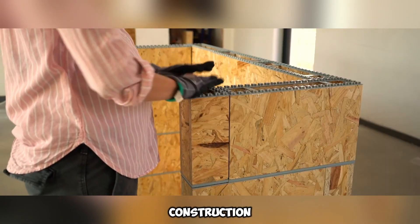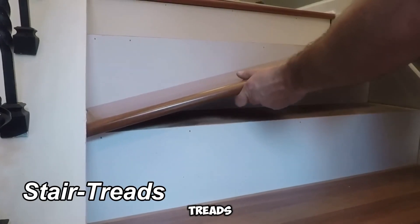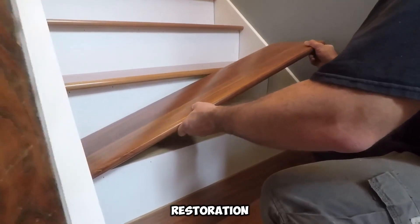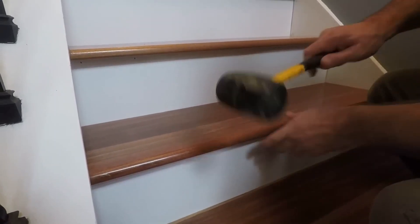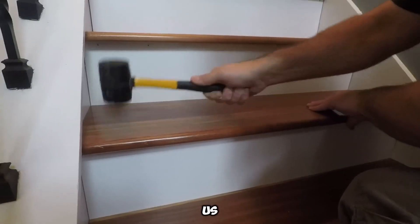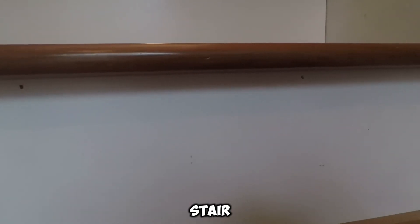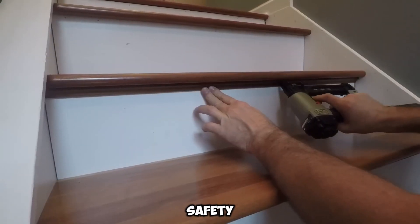Stair Treads prioritizes staircase restoration, focusing on both security and visual refinement. The issue is significant — each year, close to a million people in the US suffer injuries due to stair-related accidents. This highlights the necessity of investing in high-quality stair materials, not just for longevity, but also for essential safety.